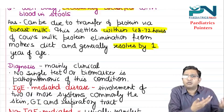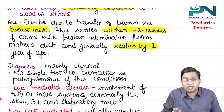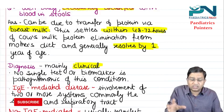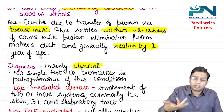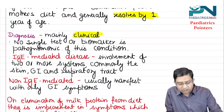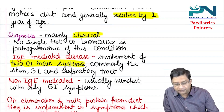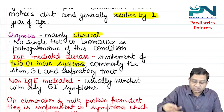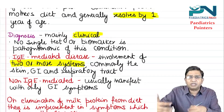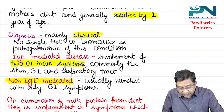Regarding diagnosis: the most common type is non-IgE mediated, so the diagnosis is mainly clinical. There is no single test or biomarker that is pathognomonic of this condition. For IgE mediated, there is involvement of two or more symptom systems — skin, GI, and respiratory tract involvement.